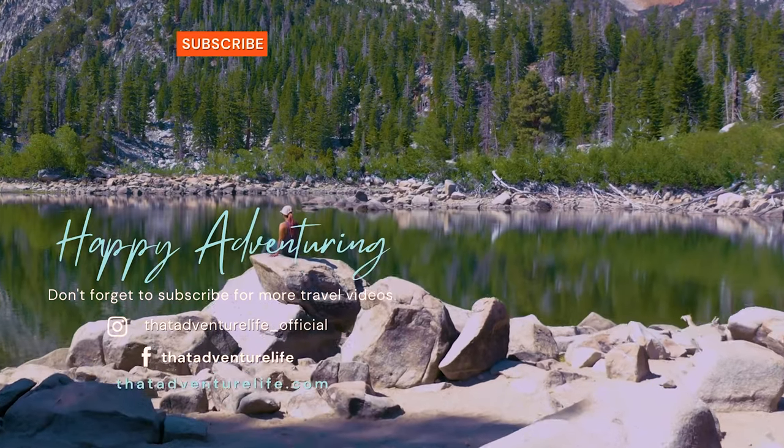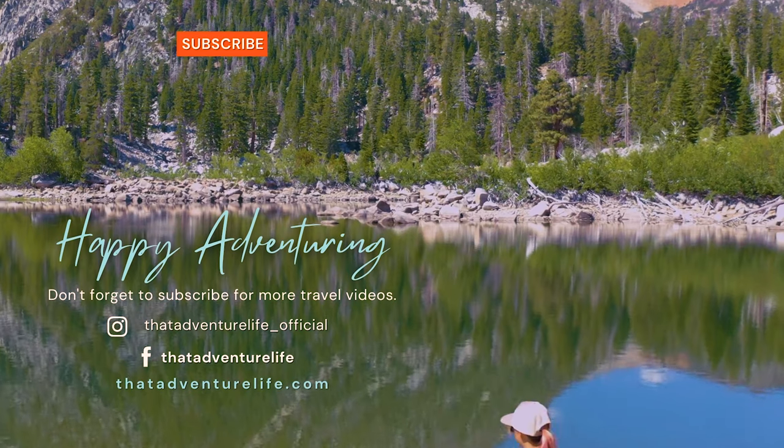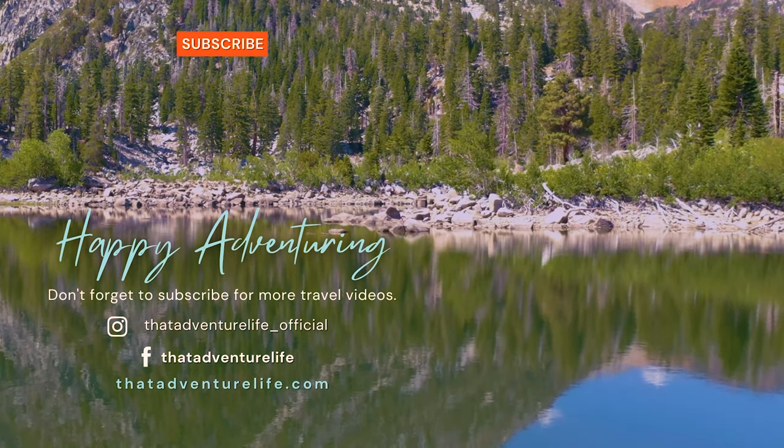Check us out on Instagram at thatadventurelife_official, and for other awesome things to do in Alabama Hills and the surrounding area, head on over to thatadventurelife.com.